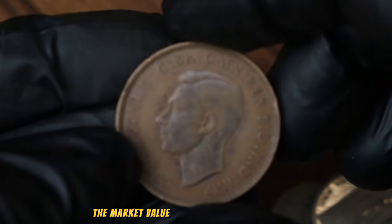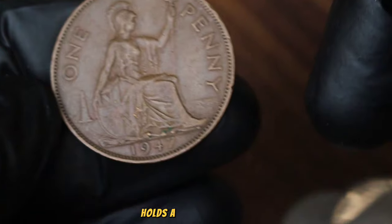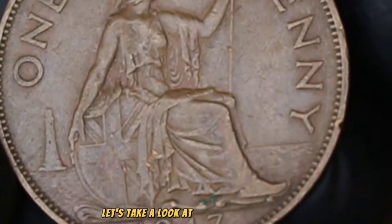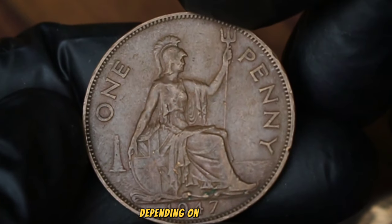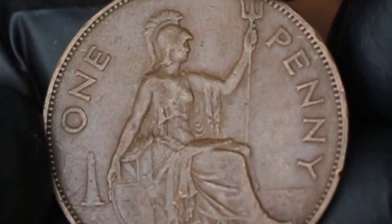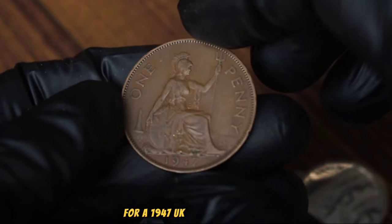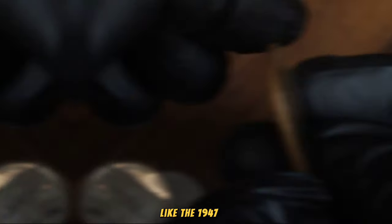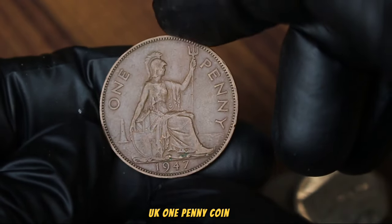Next up, let's explore the market value of a classic British coin — the UK 1 penny from 1947 in very fine condition. This iconic coin holds a special place in the hearts of collectors and history buffs alike. Based on recent sales data from reputable coin dealers and online marketplaces, the market value of the 1947 UK 1 penny in very fine condition varies depending on factors such as rarity, demand, and overall condition. On average, collectors can expect to pay anywhere from 300 to 450 dollars for a 1947 UK 1 penny coin in very fine condition.